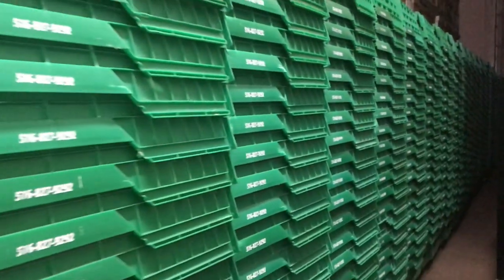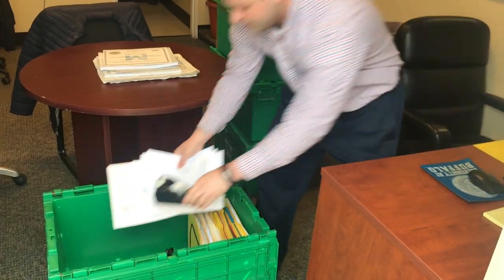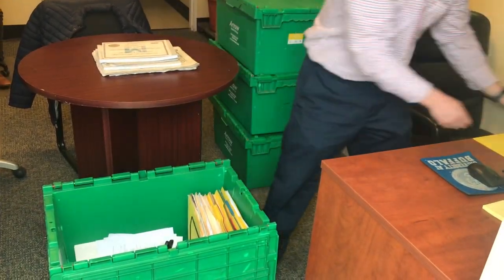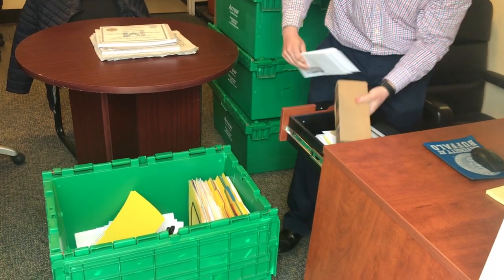Arrow Eco Crates are a great alternative for your packing needs. These crates are specifically designed for an office move. Each one comes with its own crate dolly, eliminating any need for back-breaking labor in the office.